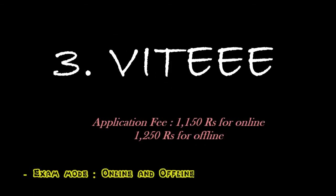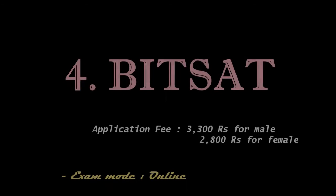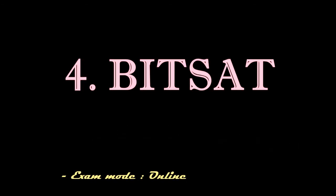For VIT VITEEE, the online mode application fee is rupees 1150 and the offline mode application fee is rupees 1250. Number four is BITSAT and the application fee is rupees 3300 for male candidates and rupees 2800 for female candidates.